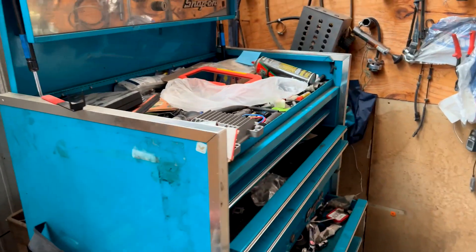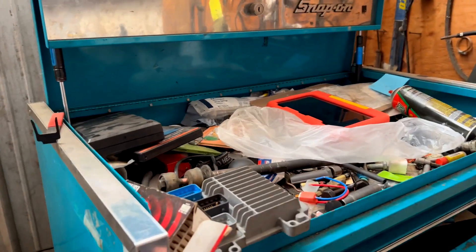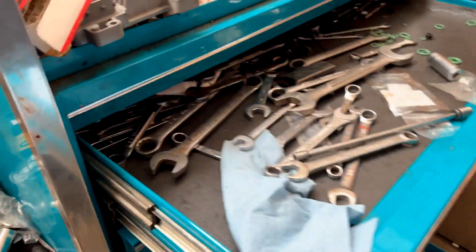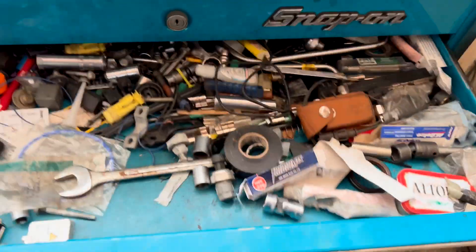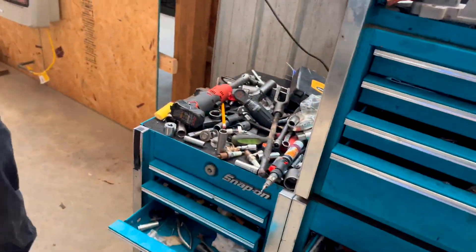This is a quick video, but this is how a real mechanic's toolbox looks. He's got tools all over — Snap-on, Matco, Mac, Craftsman, Harbor Freight — it doesn't matter. He likes it, he gets the job done. He used to work at a Chevy dealer, and his area was really messed up. I'm surprised he cleaned up a little bit, but let's take a quick look at the shop.